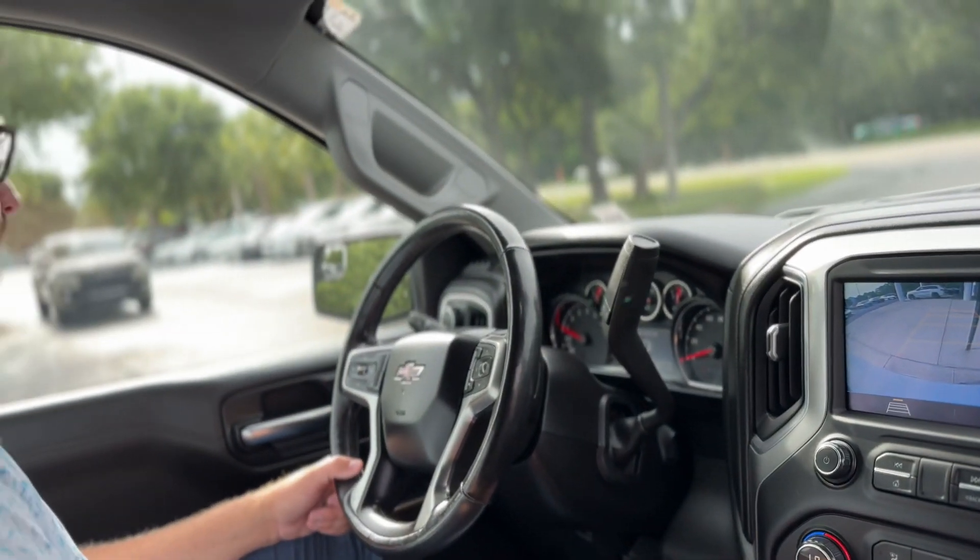Really great truck — I have one myself and it has been great. So if you want to come experience this for yourself, come see us.